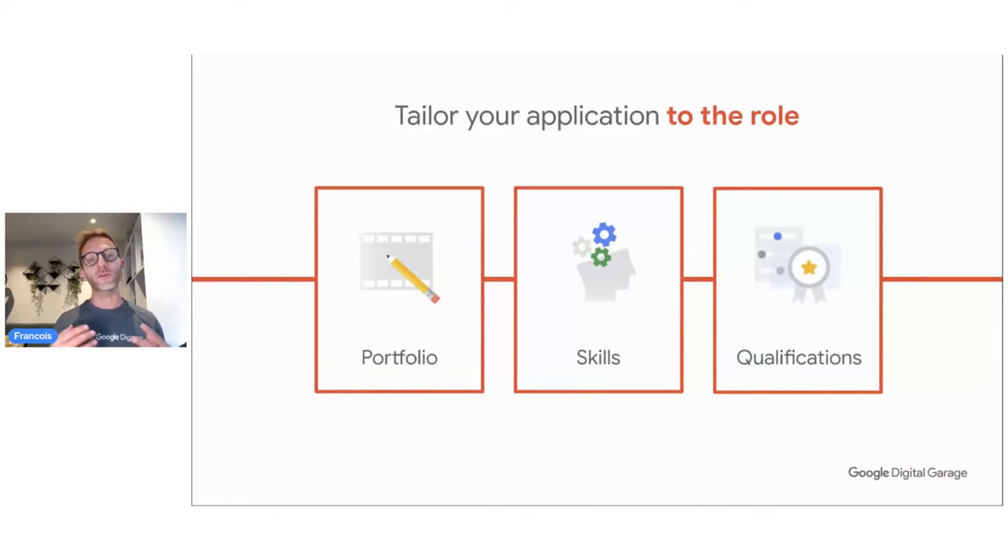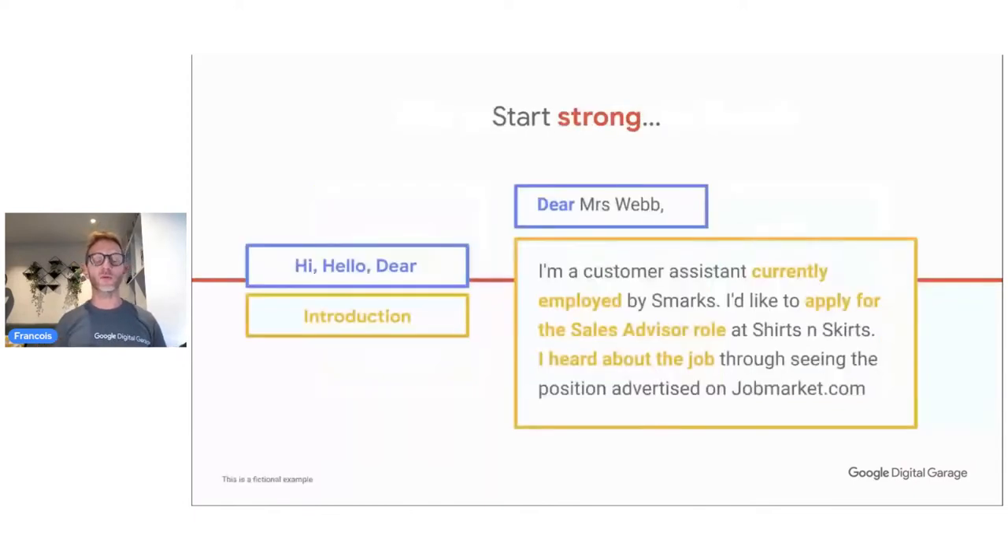An example of a cover letter: start something really strong so that within the first sentence you already have highlighting words that stay in the reader's brain straight away. In yellow you can quickly see the current employment, the application being made, and how they heard about the job.